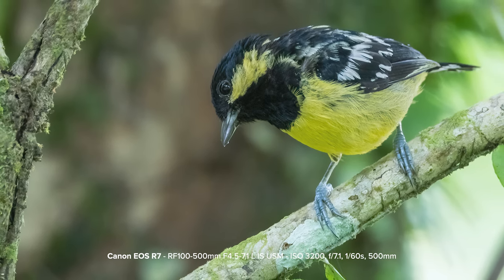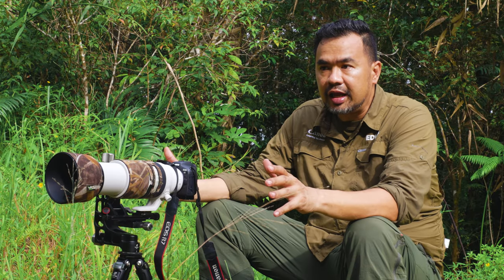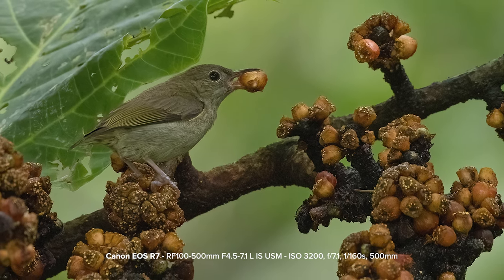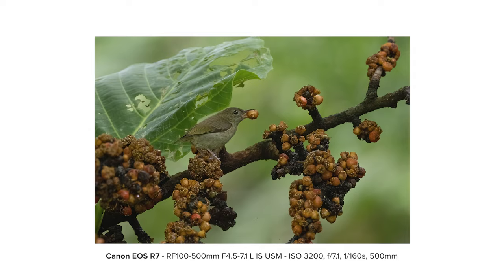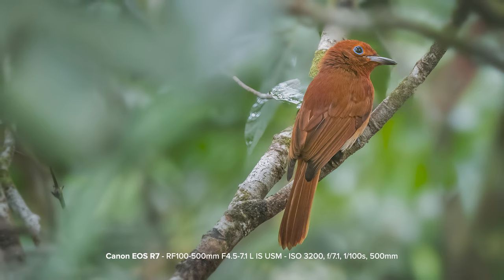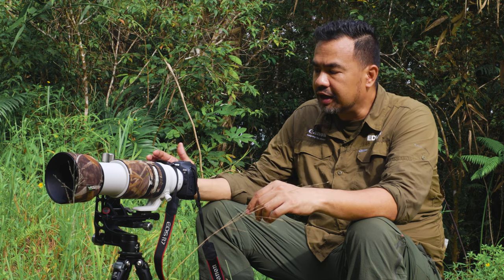There are two shots that I'm really amazed by. The first shot was with a buzzing flower pecker — I shot it with the horizontal lines of the branches and it captured it perfectly. And another one is a rufous paradise flycatcher at about 400 meters, and there was a lot of foliage around it and it focused immediately. So I think the R7's strength is the autofocus system.